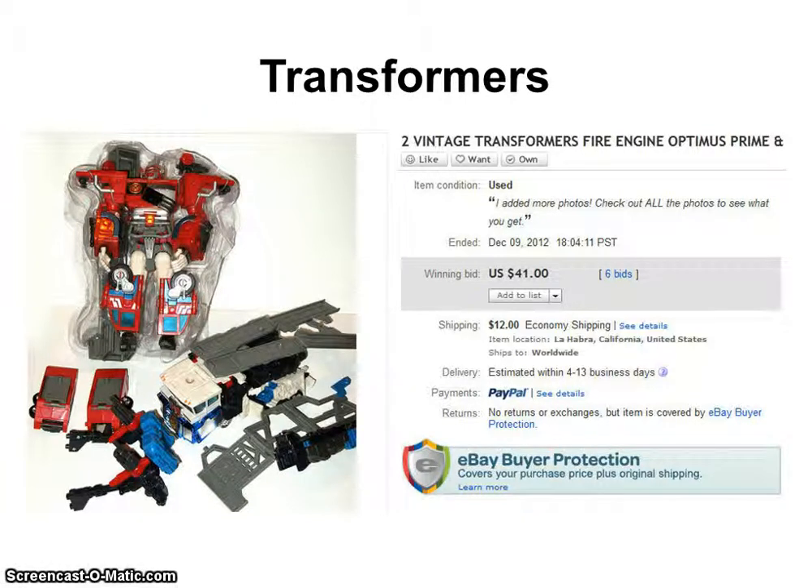I sold the Hamburglar for a little over $15, and the Showcase plaque I sold for a little over $20. And then this item — the transformers — I sold for $41.